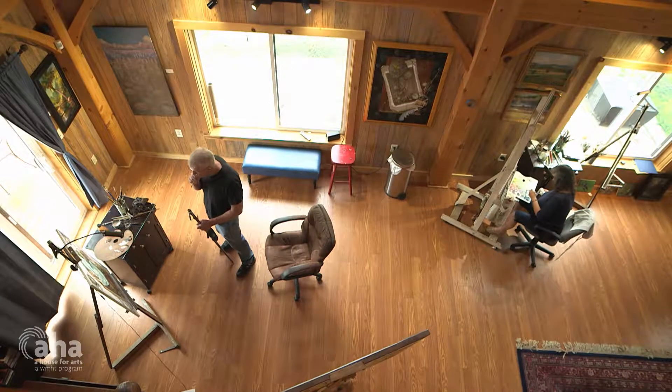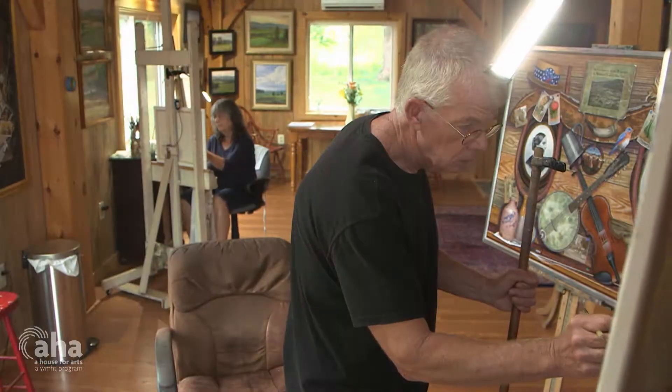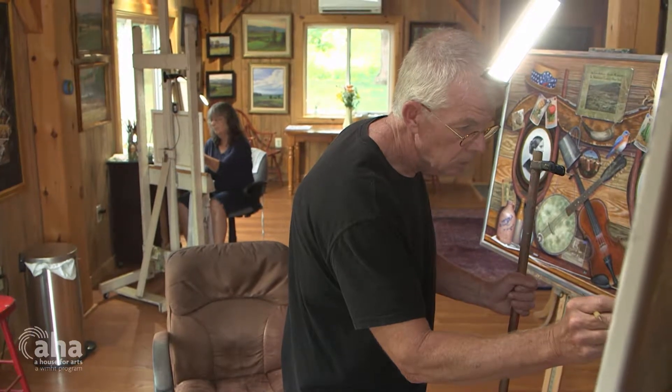We were very, very lucky to have found each other because we spend all day in the studio — he'll be working on his side and I'll be working on mine, and there's no conversations, which is probably really good for a marriage, but it makes for a very quiet day.